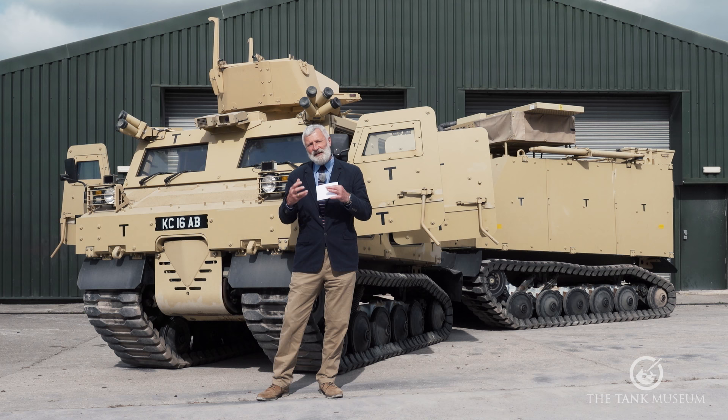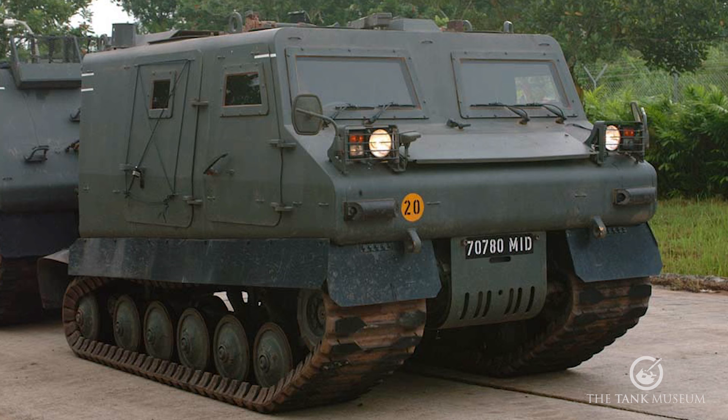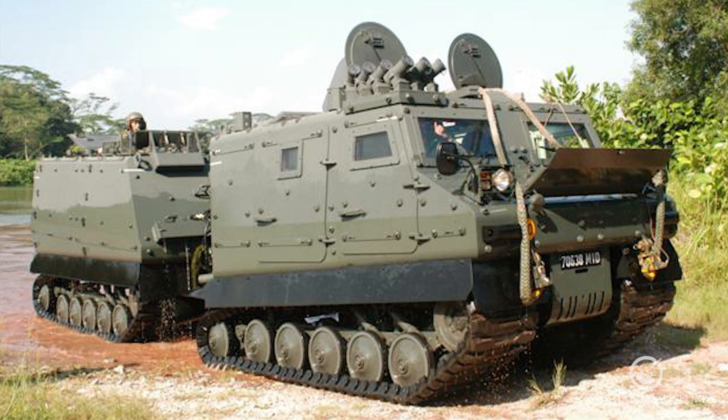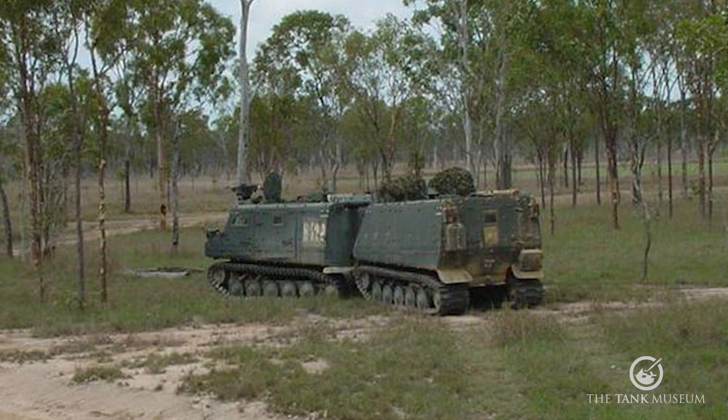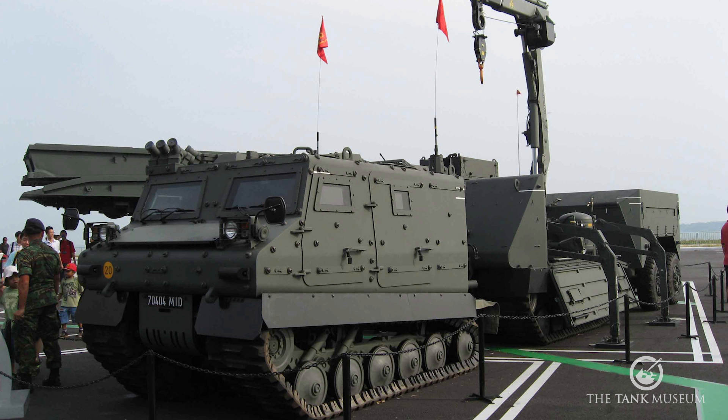Singapore Technologies, STK, ended up coming up with their version of a similar type of vehicle — so similar that there were almost going to be arguments about copyright. But the idea of two pods with a very clever articulated joint, with the engine powering them, was their approach. They were looking first for the Singapore Army, but then also at the export market. They called this vehicle the Bronco.